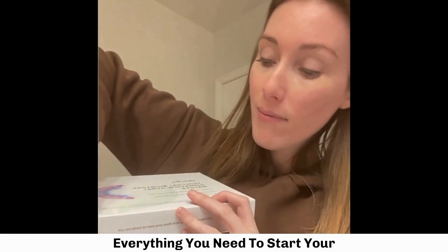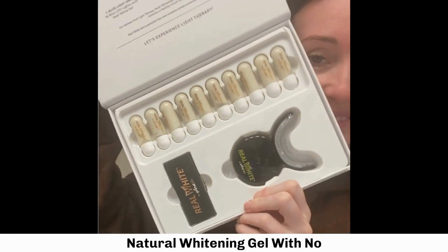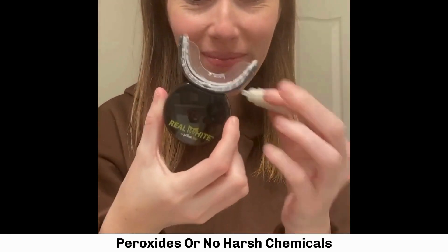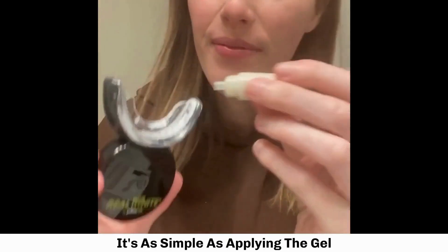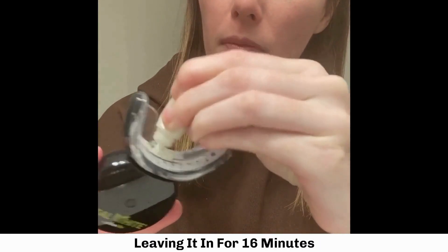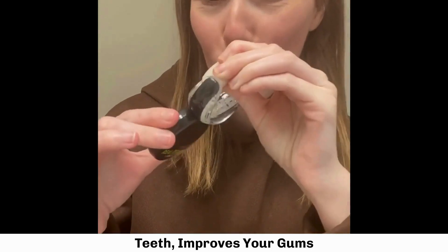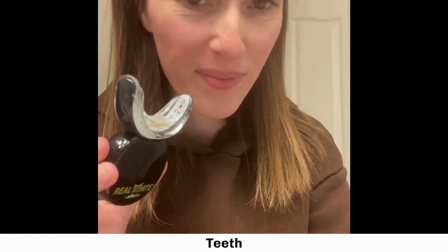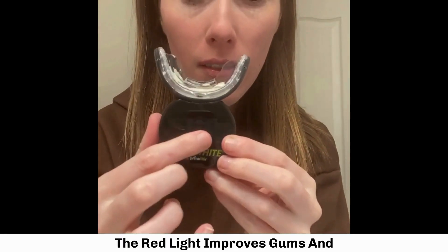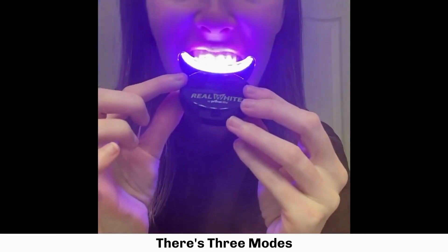It comes in this box with everything you need to start your teeth whitening journey. It's 100% effective natural whitening gel with no peroxides or harsh chemicals. It's as simple as applying the gel, then popping it in your mouth and leaving it in for 16 minutes. In those 16 minutes it whitens your teeth, improves your gums, and the natural gel strengthens your teeth. The blue light whitens teeth, the red light improves gums and reduces inflammation.